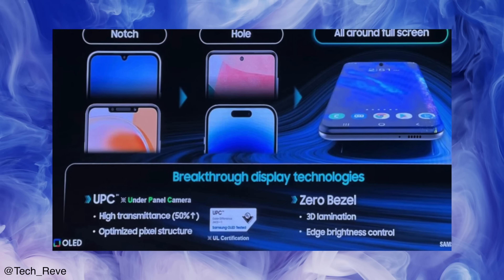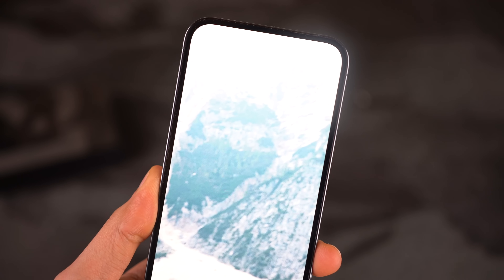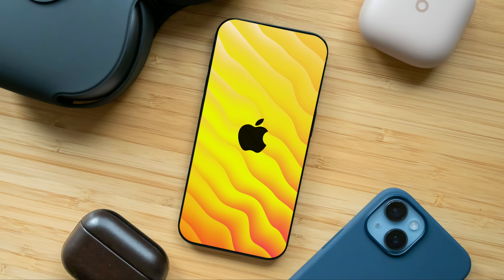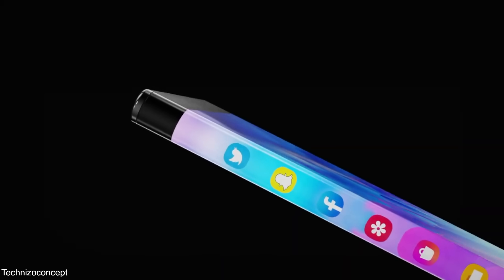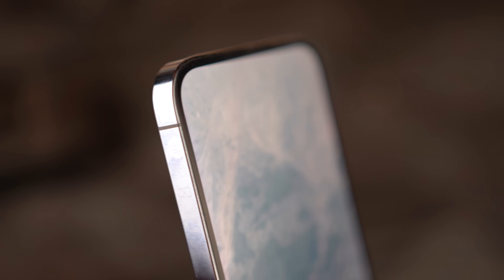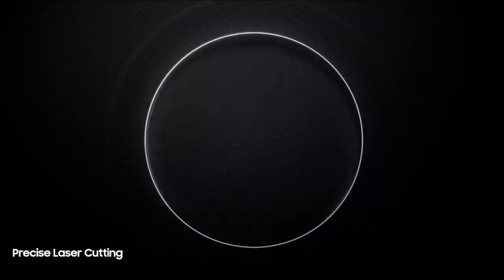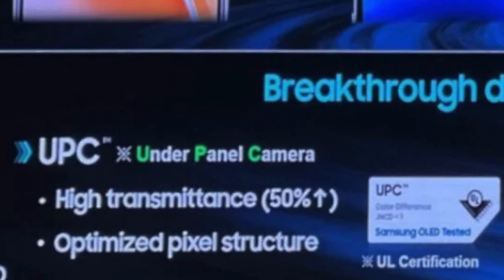According to a leaked internal presentation screenshot revealed by a Twitter leaker, it reveals that Samsung Display is actually working on a next-gen breakthrough display technology with zero bezel, 3D lamination, and edge brightness control — something we have seen in so many smartphone concepts on YouTube. And of course, this would not be possible without the next-generation under-panel camera.